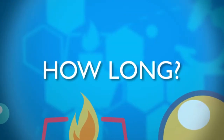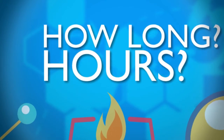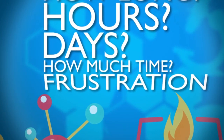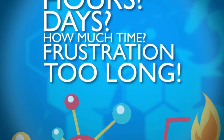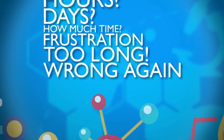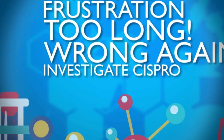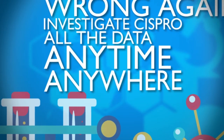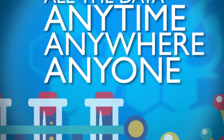How long does it take you to do those tasks now? Hours? Days? When you think how much time you're spending on doing all these tasks manually, and the frustration you feel that it takes too long and it's probably wrong again, then you should investigate SysPro and how it can put all the data and reports you need at your fingertips — anytime you need it, anywhere you are, for anyone who asks.